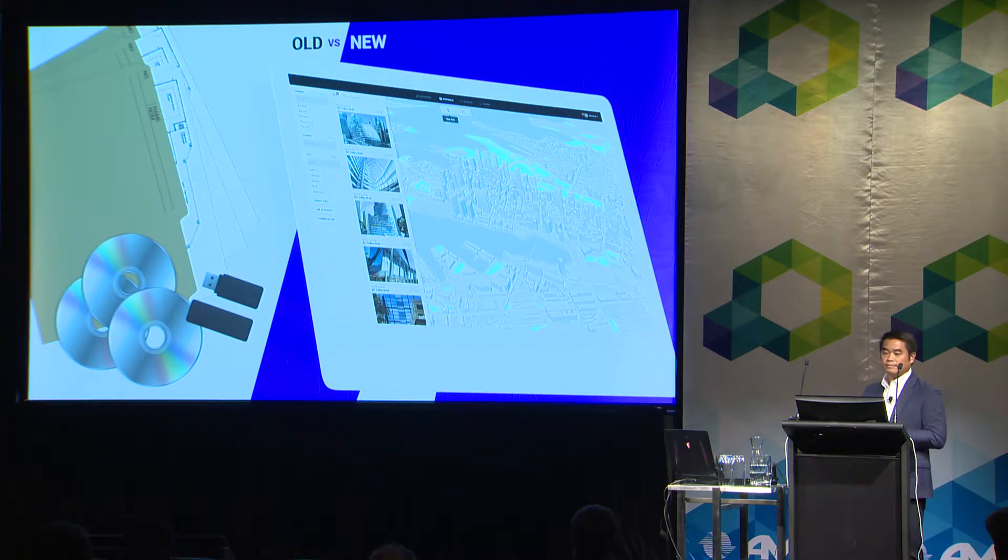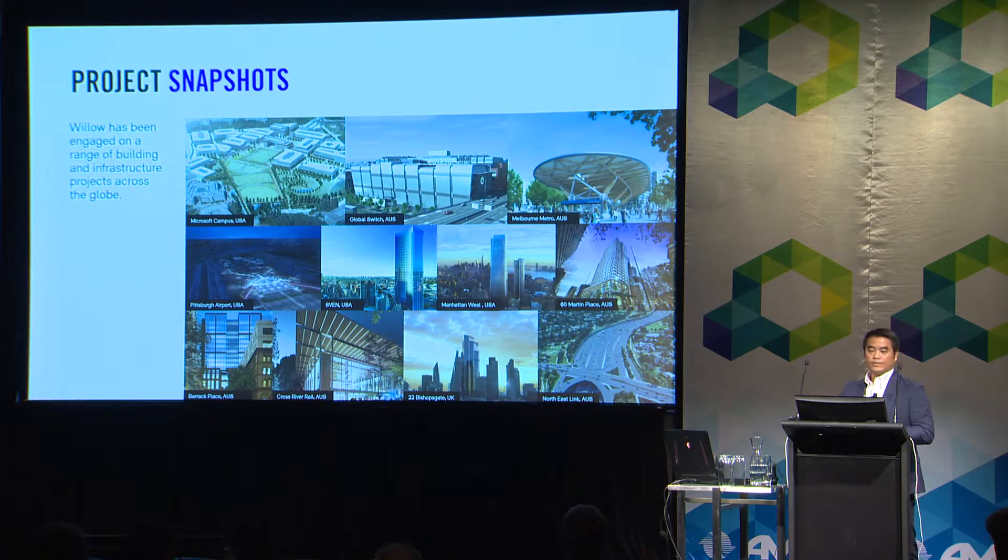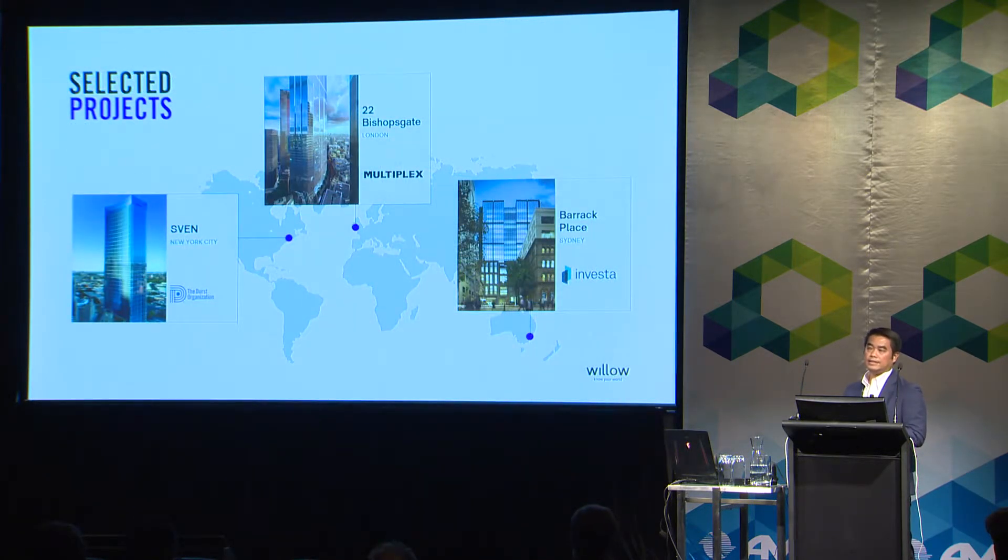Nowadays we are moving away from USB drives and CDs toward everything digital — in the cloud or on their own server. But we're not quite there yet; we still see a lot of USB and CD-based handover packages. We are working with different types of projects: infrastructure, building, commercial, and residential — around the world. I've selected a few case studies to talk about.